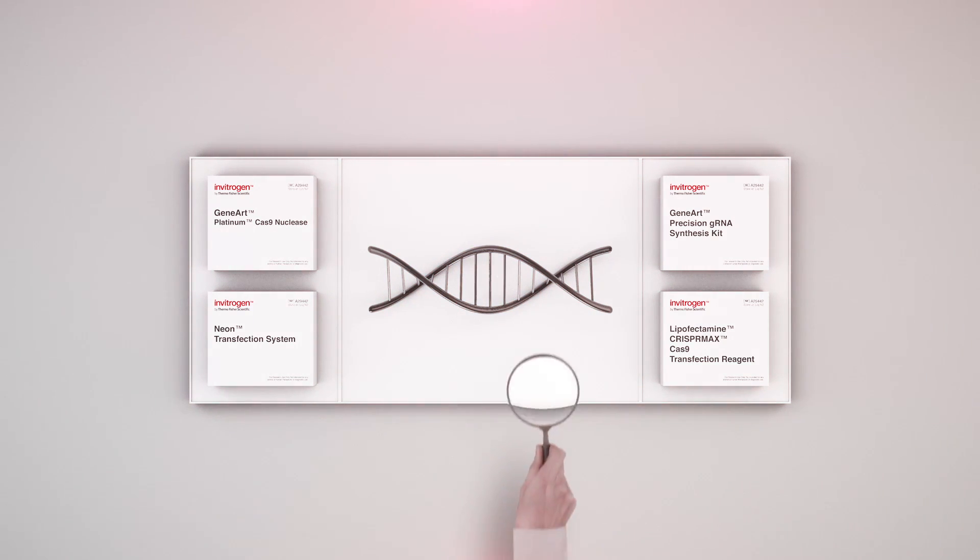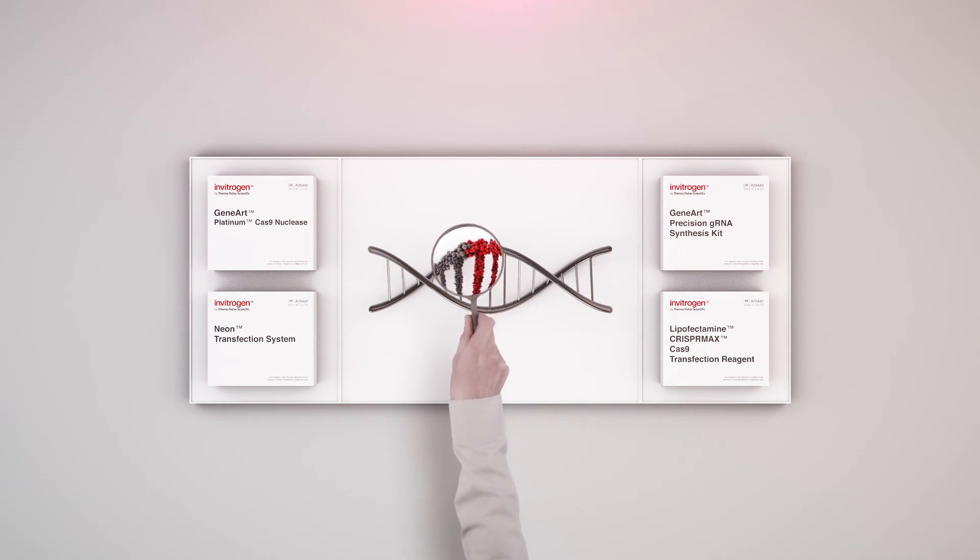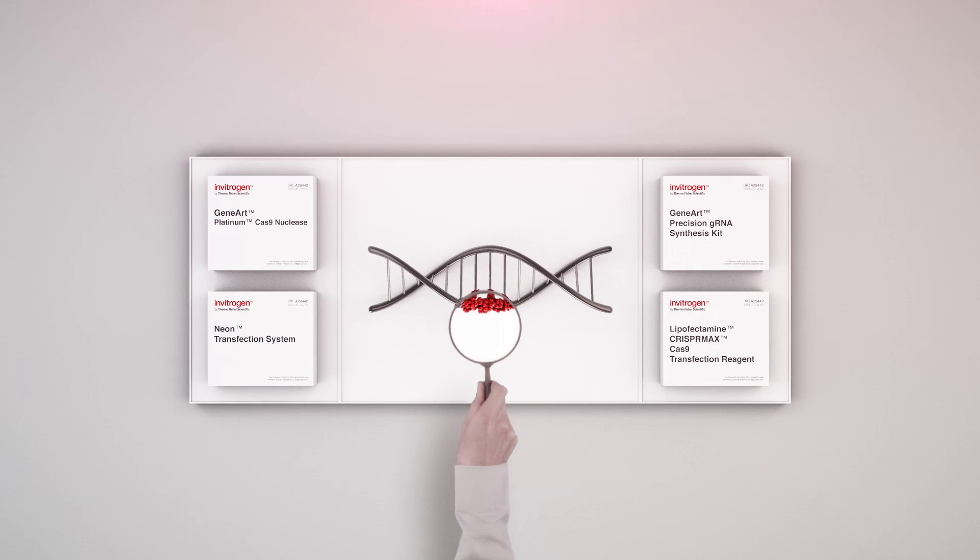Keep track and clearly identify the cells you have targeted by using our Genomic Cleavage Selection Kit, and measure editing efficiencies using our Genomic Cleavage Detection Kit.